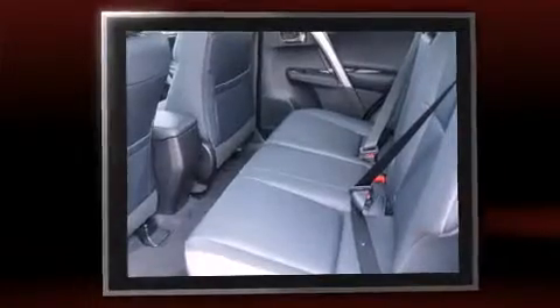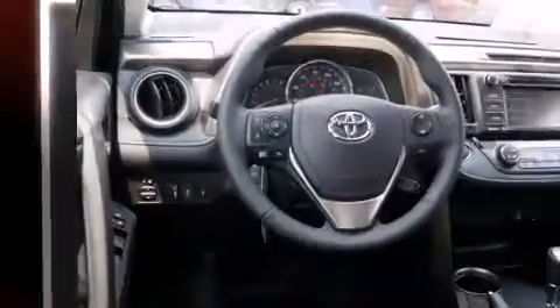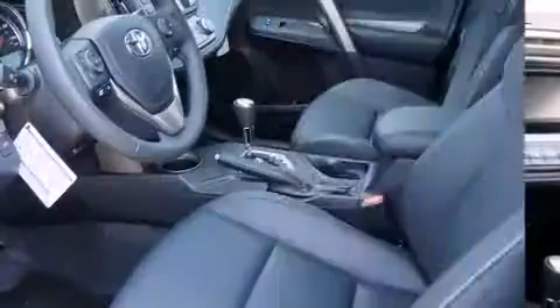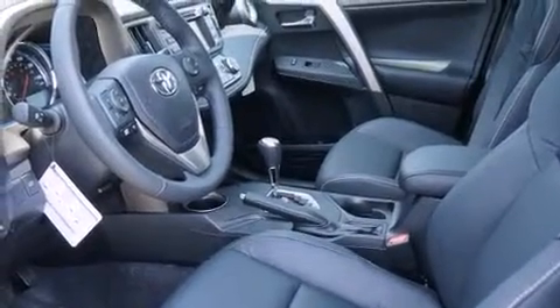Toyota prioritized practicality, efficiency, and style by including an automatic dimming rear-view mirror, front fog lights, power moonroof, power door mirrors and heated door mirrors, a power lift gate, and seat memory.